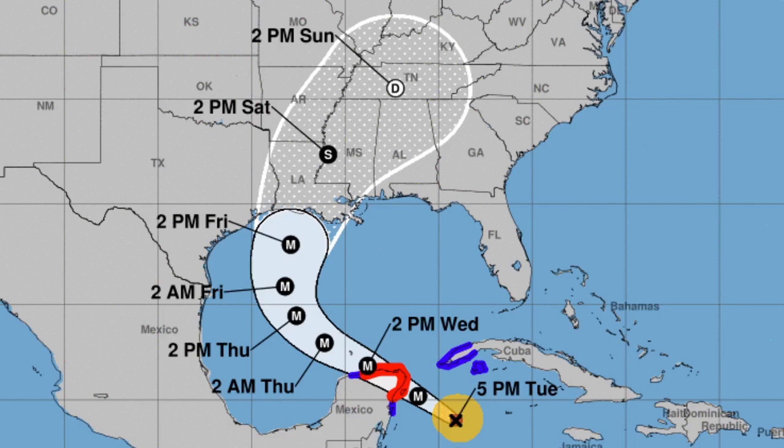Still a major hurricane by the time it makes landfall on Mexico, then approaching the Louisiana coastline by 2 a.m. Friday, still a major hurricane at 2 p.m. Friday, and making landfall as a category 3. This could definitely strengthen into a category 5 — we're at about 145 mph and category 5 starts around 150 mph, so we are very close.